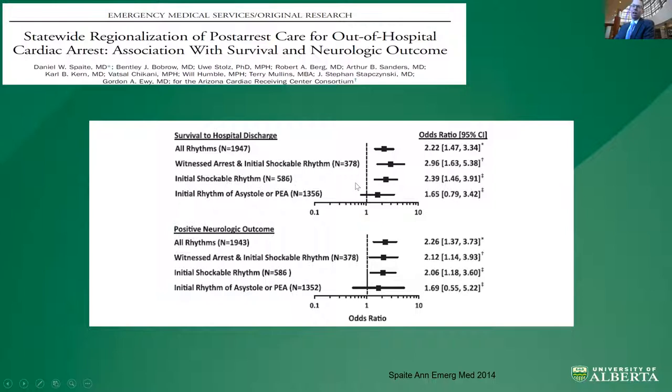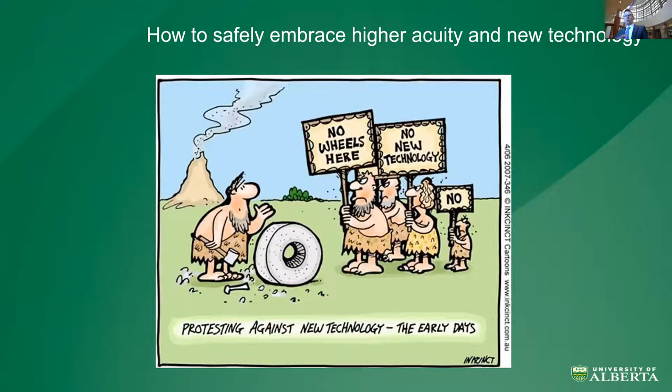What's buried in the text is that they implemented hospital bypass of community centers directly to level one centers — dispelling the myth that there's something life-saving about pulling an ambulance over to a community ICU. The idea, like trauma, is to get them to a level one center as quickly as possible. And at least in all comers, that saves lives. So I've said we need to get higher acuity conditions like shock, STEMI, cardiac arrest, and mechanical ventilation to tertiary or quaternary centers. But this will result in significantly higher acuity. What are the strategies to embrace this new acuity and technology safely?